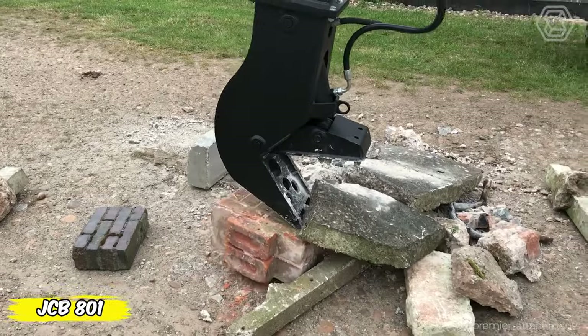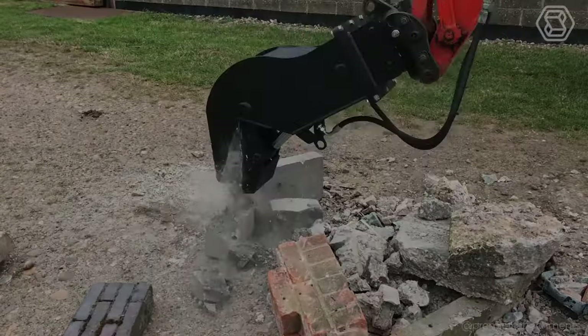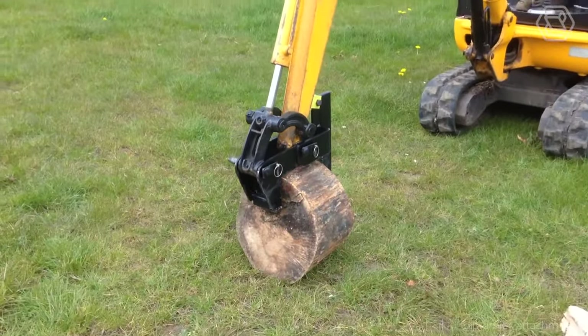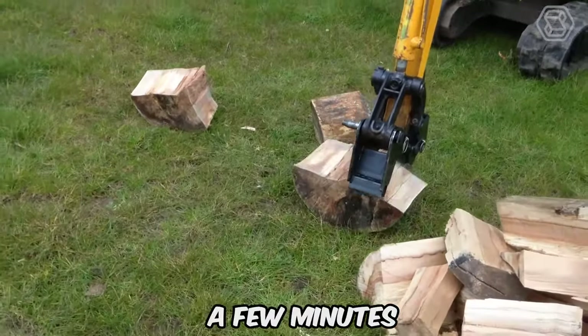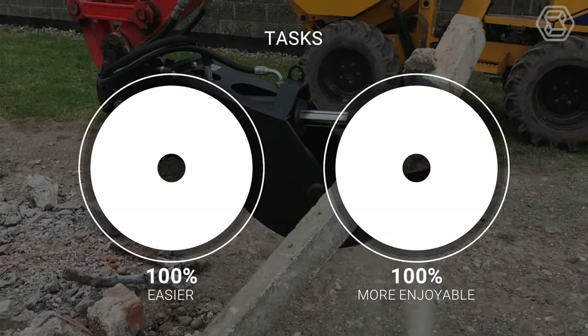Discover the mounted wood splitter for mini-excavators, your new best friend in the world of firewood cutting. This little giant has amazing power and adaptability, making each of its efforts precise and powerful. Time-saving guaranteed — goodbye, tedious hours of work. Now it only takes a few minutes to get the perfect firewood. You can rest assured that with this helper, every task becomes easier and more enjoyable.